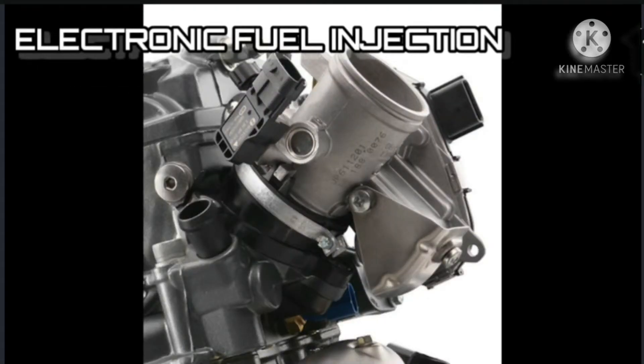Electronic Fuel Injection: The 250 Adventure is fitted with a modern engine management system featuring BOSST electronic fuel injection in conjunction with a Dell'Orto 38mm throttle body. The system guarantees perfect throttle response, excellent fuel efficiency and low exhaust emissions.